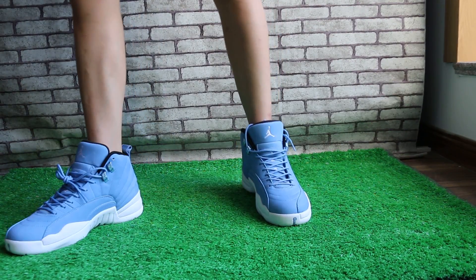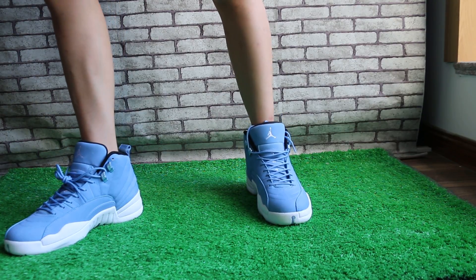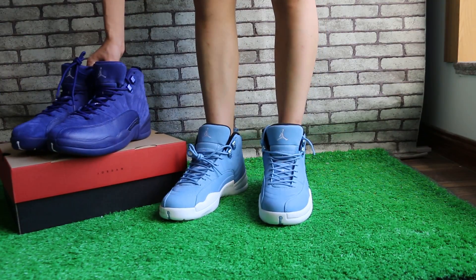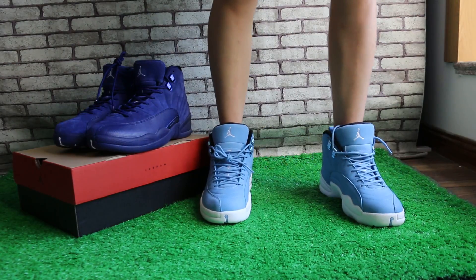If you like our shoes, just contact us on Skype, WeChat, WhatsApp, and visit our website SoEasy.io to check more items.